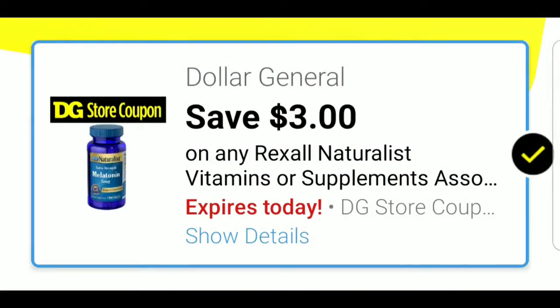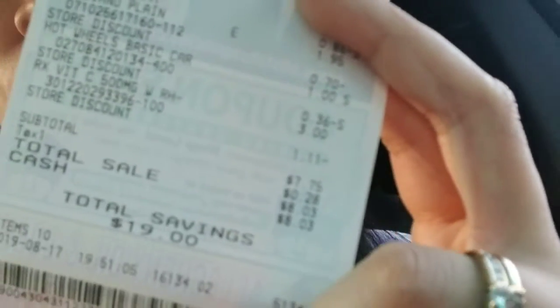So the total was $8.03, so I obviously did something wrong. Now that I'm looking at this receipt, I realized I got the wrong vitamins for that coupon I clipped. I grabbed the vitamin C but I was supposed to grab the Rexall Naturalist. So the $3 coupon for the Rexall didn't apply — otherwise it would have only been $5. Oh well.